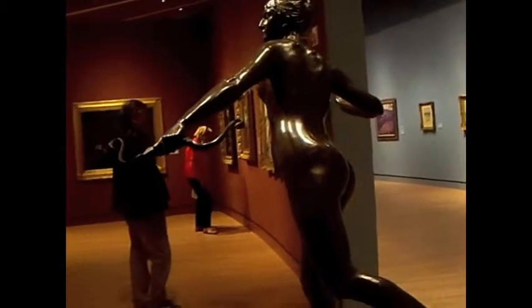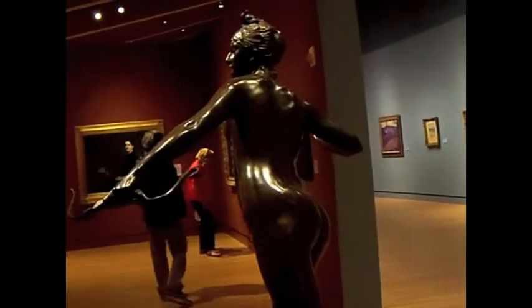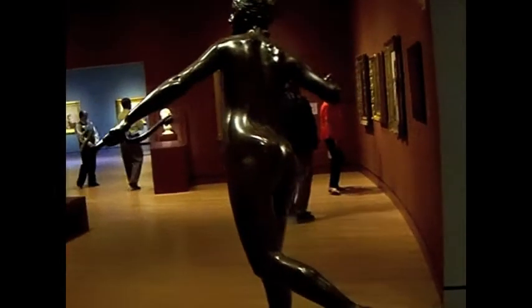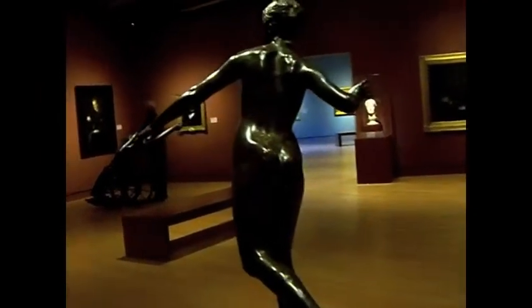There are two sizes of this sculpture; however, they are considered to be one piece, not two. One is 30 and a half inches and the other is 18 and a half inches. The 18 and a half inch version is the one that we are looking at right now.